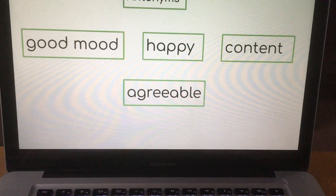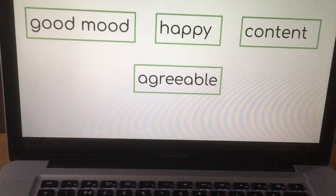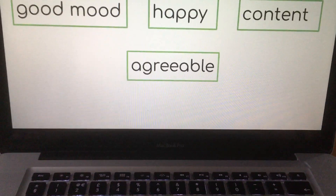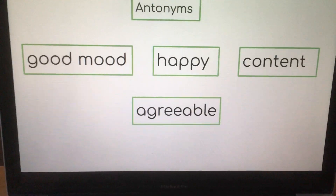We've also got some antonyms — words that have the opposite meaning. So if you're not in a strop, huff, snit, or haven't taken umbrage, you're likely to be in a good mood, happy, content, or agreeable.